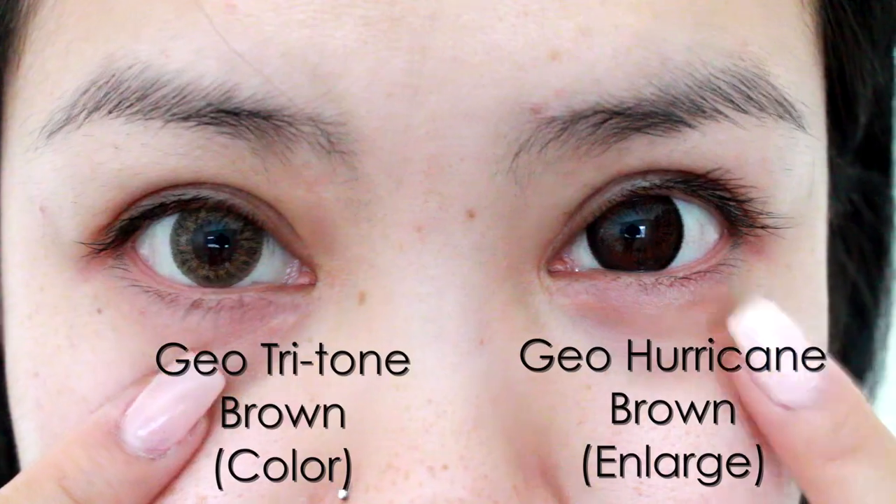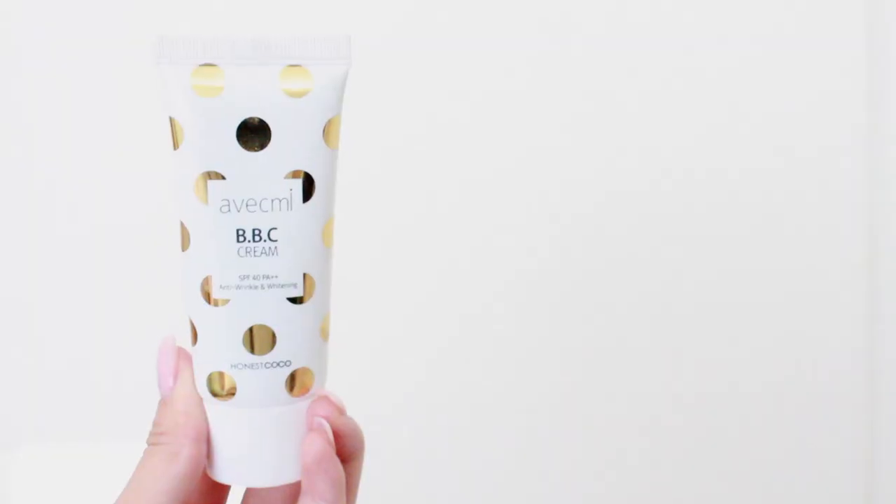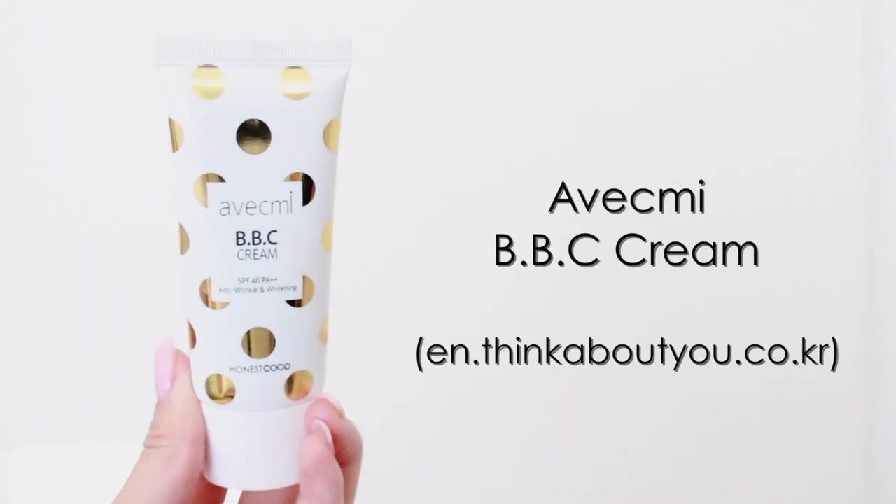In one eye, I put on enlargement lenses and the other for color only. If you can't tell by now, I'm splitting my face down the middle and doing one style on each side.